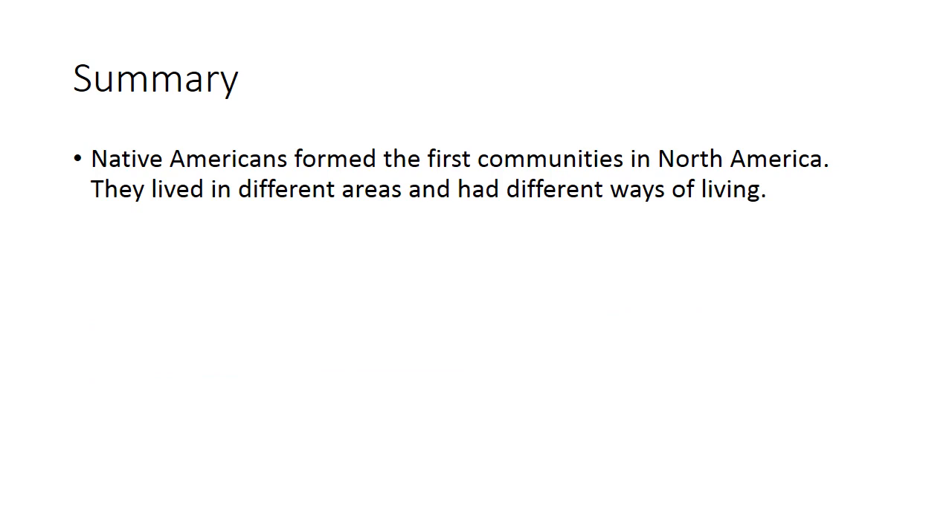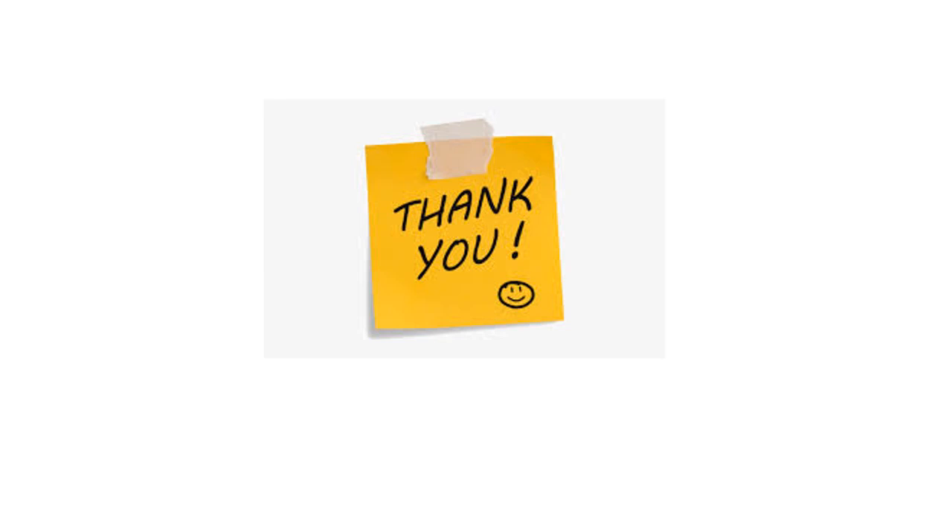The most important things to remember: Native Americans formed the first communities in North America. They lived in different areas and had different ways of living — we spoke about two types. Remember how they built their houses and what they grew. I believe in all of you — I know you are very smart and capable. Your teacher Angelica wishes you a fantastic day and a great weekend. Keep up the good work, and see you soon! Big hug from me — bye!